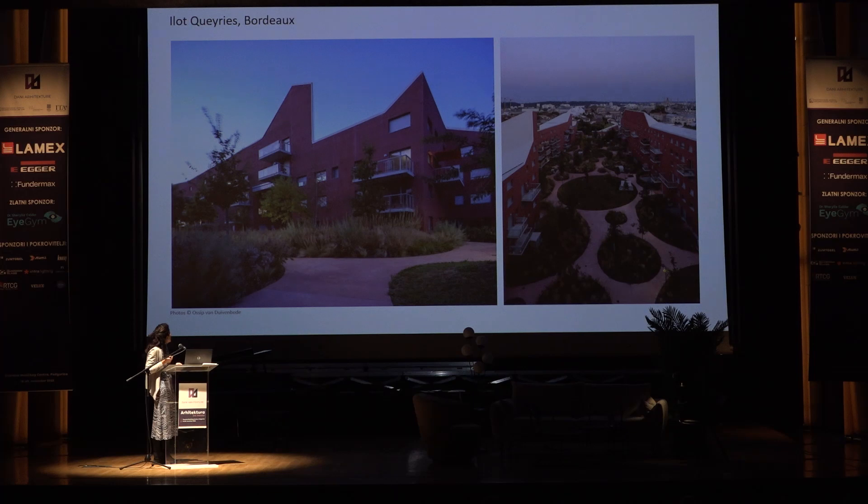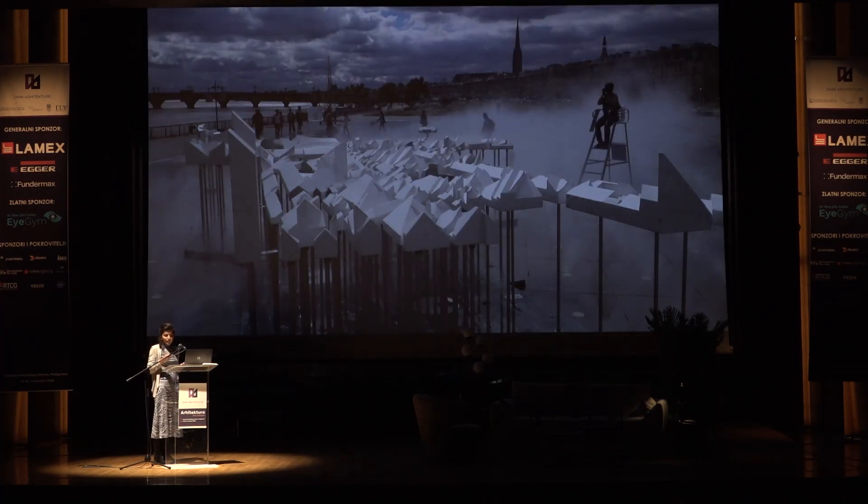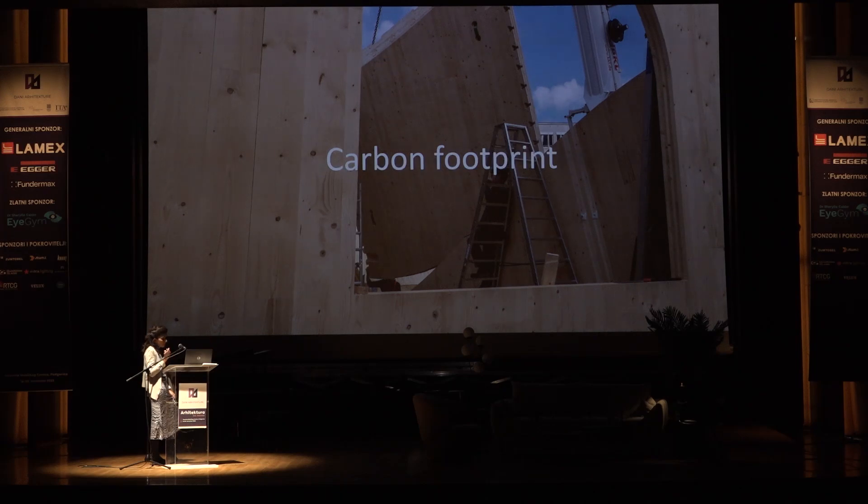This is the inner courtyard. And this is an exhibition in the center of Bordeaux where the shape of the blocks was placed as a kind of sculpture.